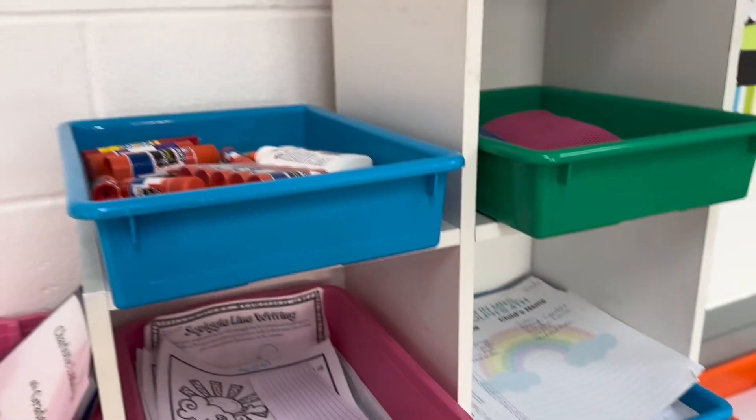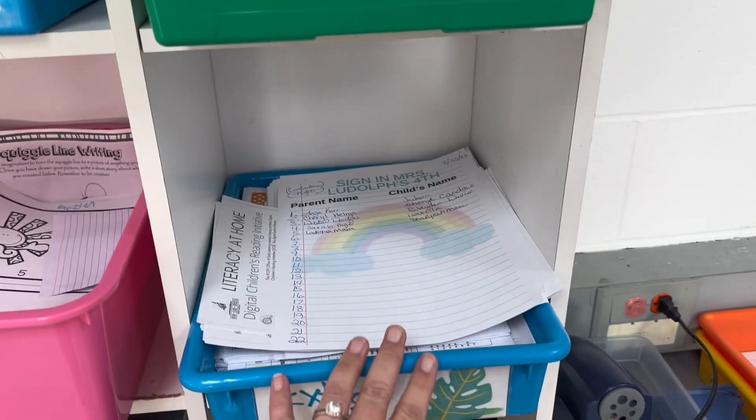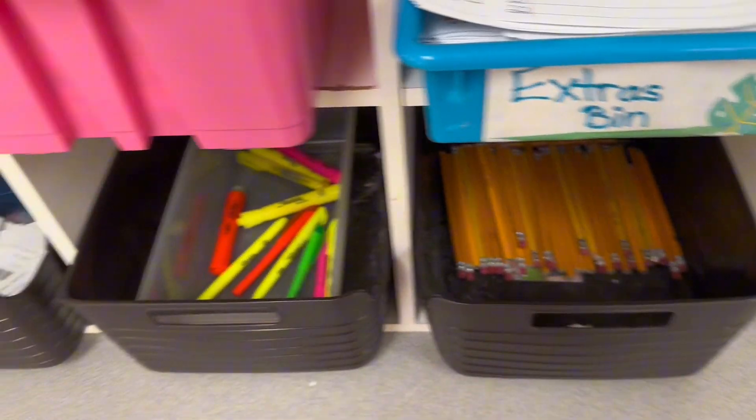Over here is the turn-in tub. We have extra student supplies that they can access — extras in case there's something that students have lost. Extra highlighters, extra pencils, essentials, and breakfast cards.